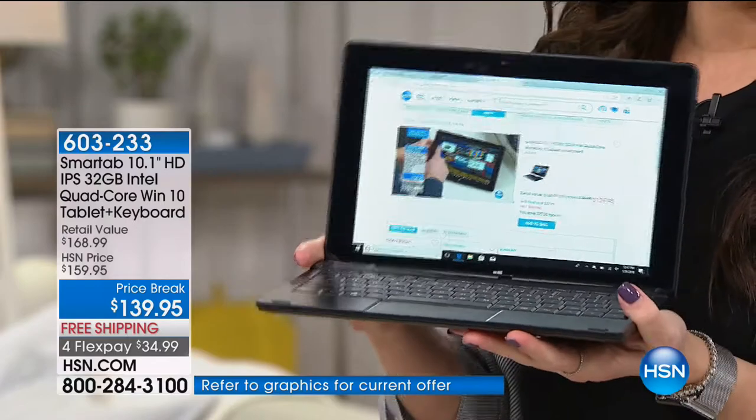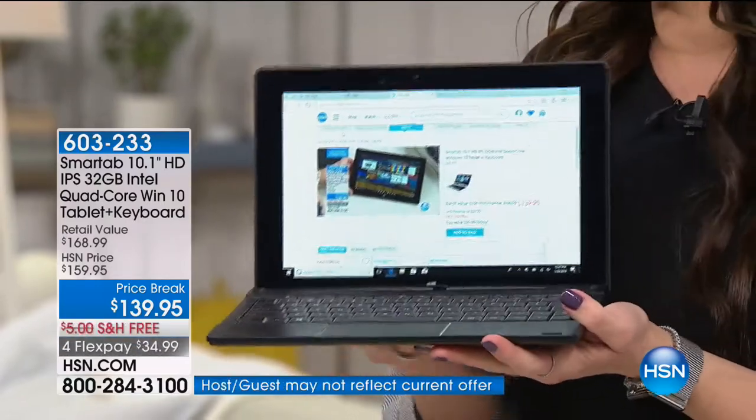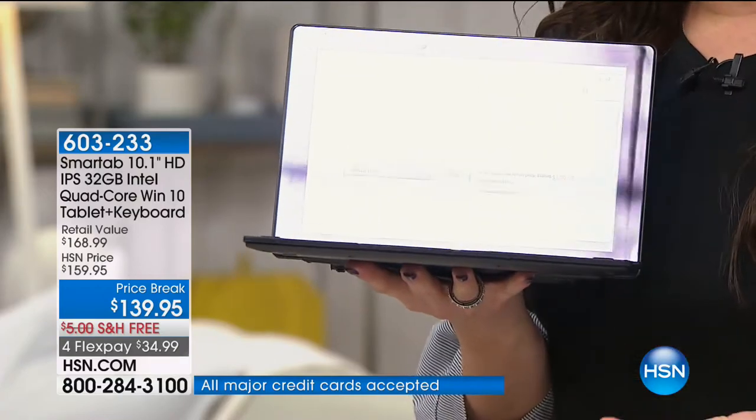Is it a laptop? Is it a tablet? You know what — you're getting the best of all worlds. I love it too because it's not super heavy, so it still has that portability to it. With the software included, you're looking at nearly $170 retail compare today.